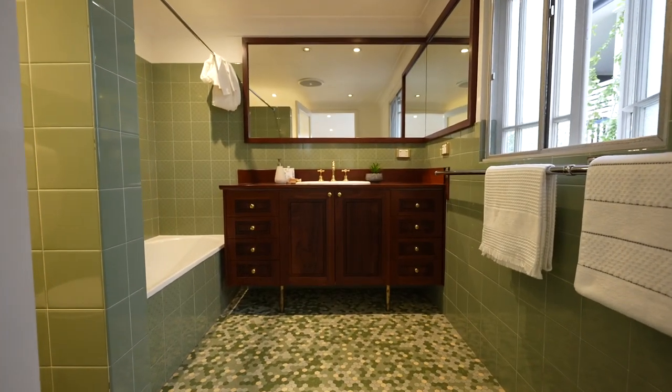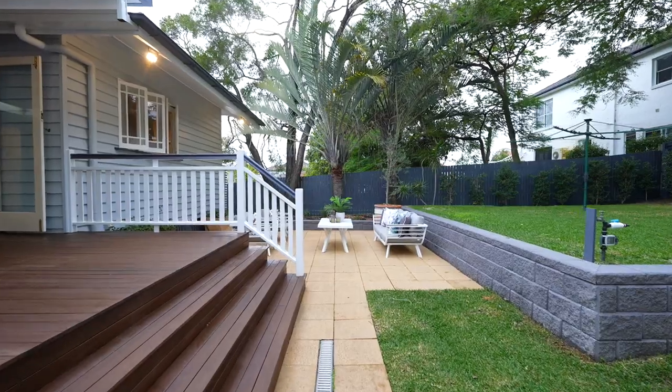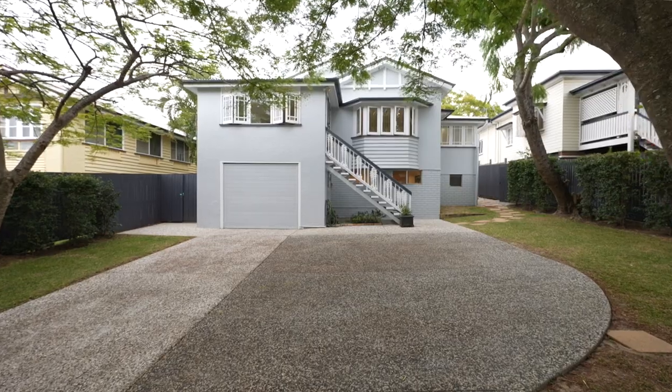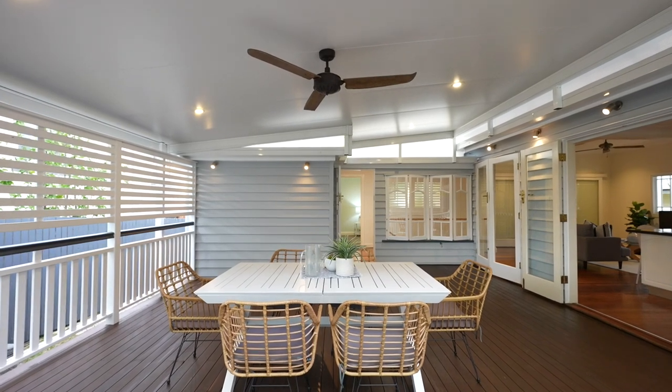Secured by high fencing and remote driveway gates, the landscaped grounds provide spacious lawns ideal for children and pets beneath the shade of the sprawling poinciana and jacaranda trees. A new flyover roof on the rear deck creates the perfect area for entertaining friends year-round.